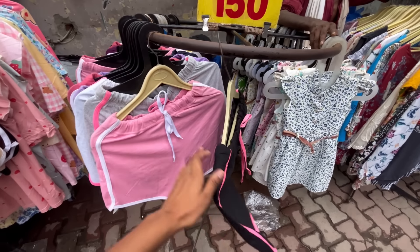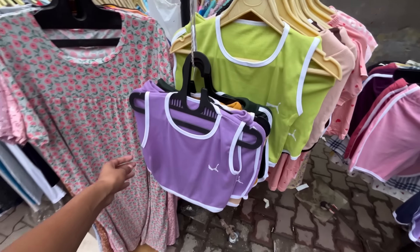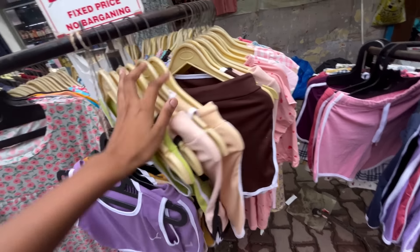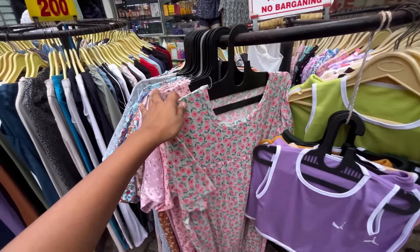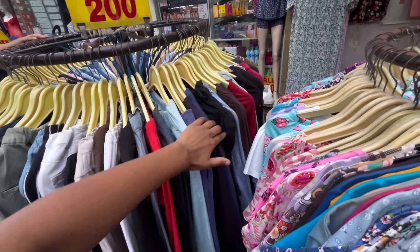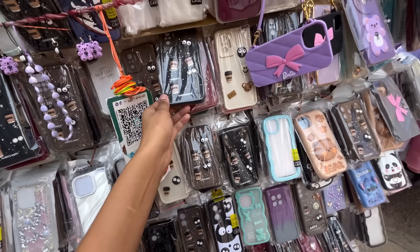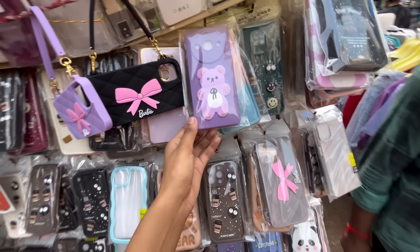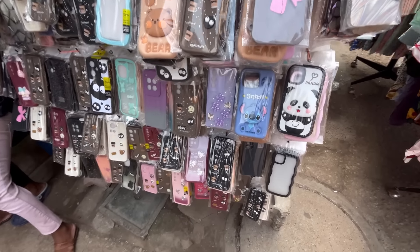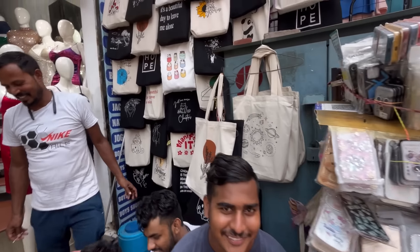You will get all shorts for 50 rupees. You will get all options in upper and shorts, with 4 to 5 color options. You will also get items for 90 rupees, and all the joggers and pants for 200 rupees. In this stall, there are also mobile covers. You will also get tote bags, phone UV covers, and aesthetic shoulder bags.